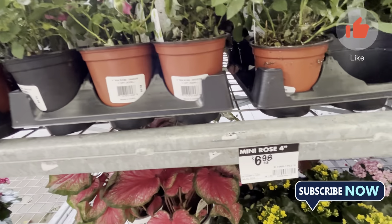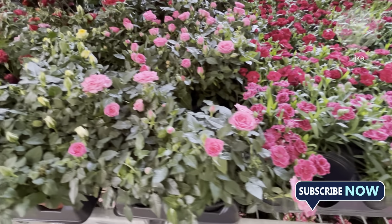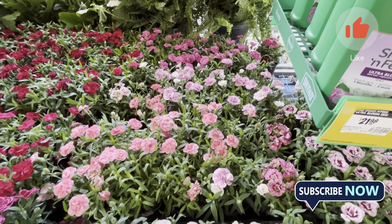It depends on the price — starting around $5. It depends on what you want. That means you can find items ranging from $20, $30, $40, up to $50.